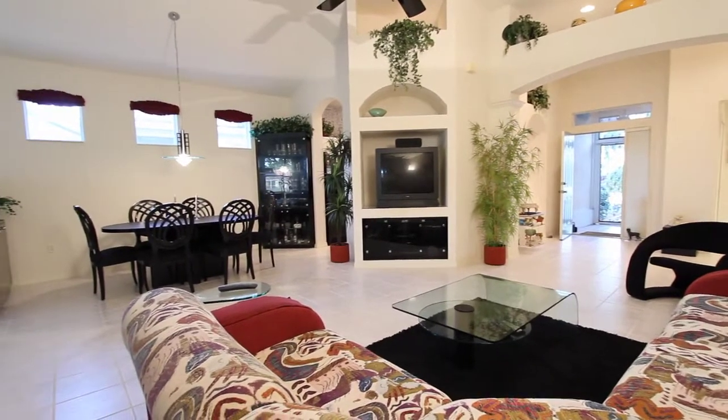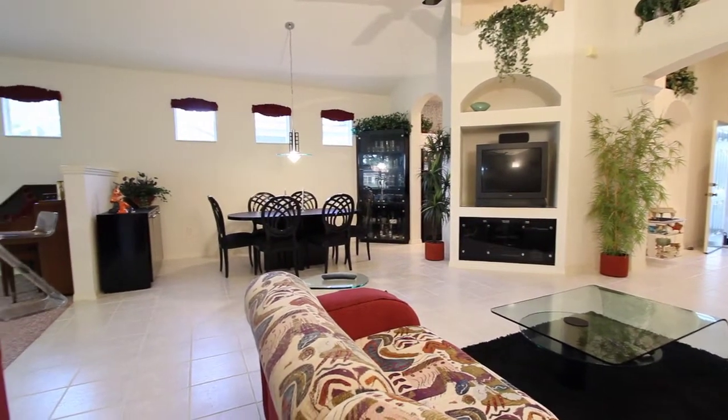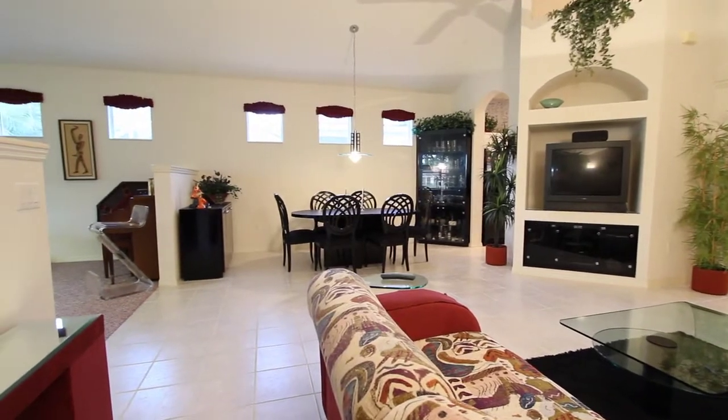The home features a great room concept floor plan, and the furniture is available for sale through separate purchase agreements.